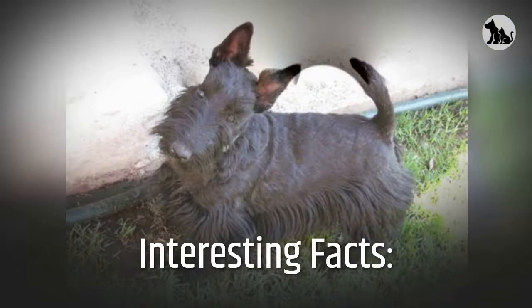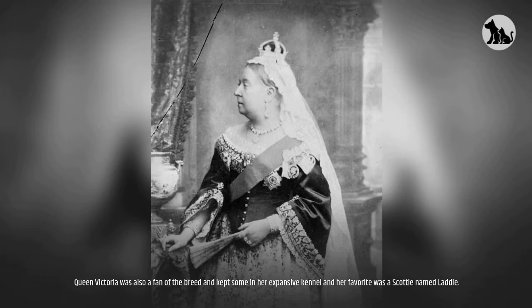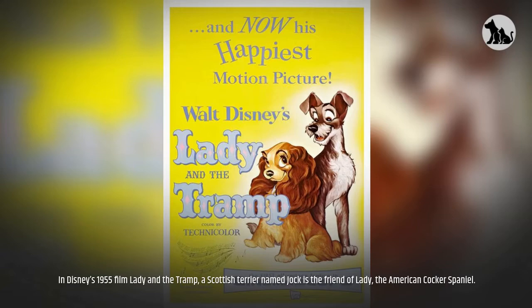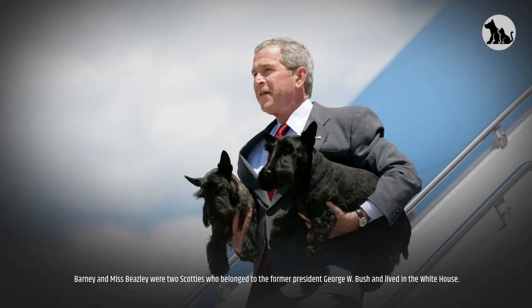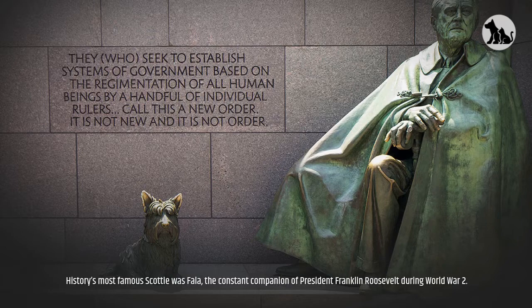Interesting facts: King James VI of Scotland was a huge fan of the Scottie in the 17th century and helped popularize them in Europe. Queen Victoria was also a fan of the breed and kept some in her expansive kennel; her favorite was a Scottie named Laddie. In Disney's 1955 film Lady and the Tramp, a Scottish Terrier named Jock is the friend of Lady, the American Cocker Spaniel. Barney and Miss Beasley were two Scotties who belonged to former President George W. Bush and lived in the White House. History's most famous Scottie was Fala, the constant companion of President Franklin Roosevelt during World War II.